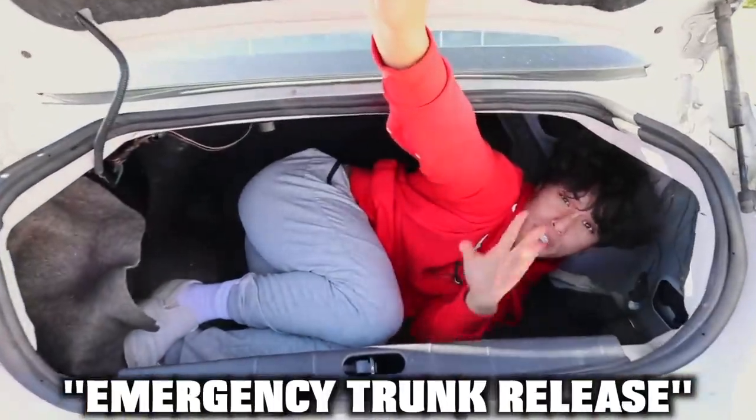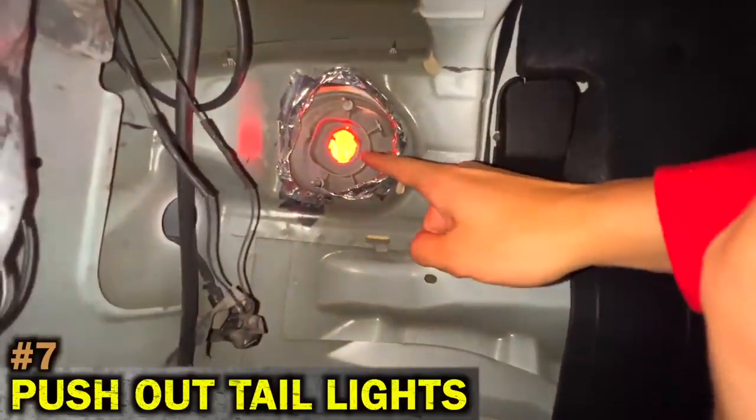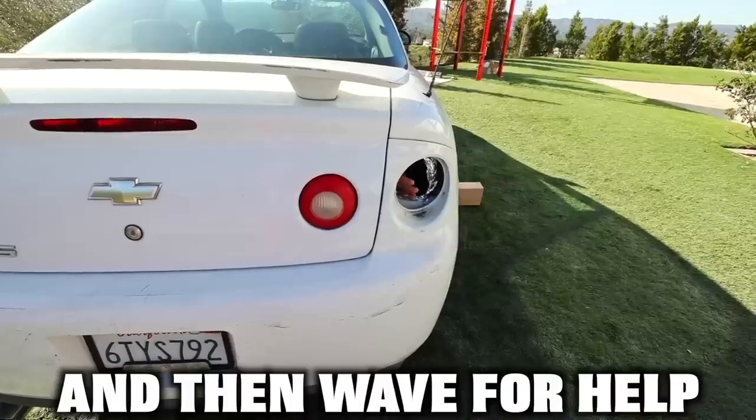But if the car doesn't have an emergency trunk release, here's the second way to escape: look for the taillights in the corners of the trunk, push out the taillights, and then wait for help.